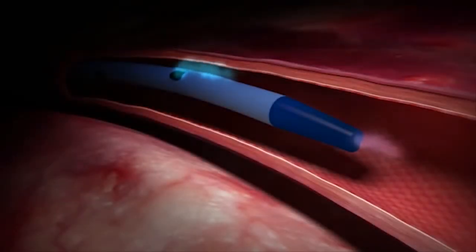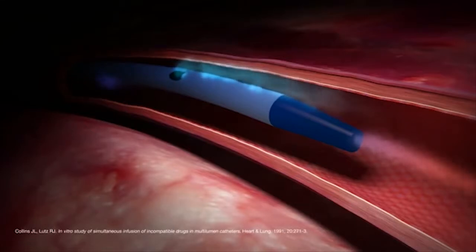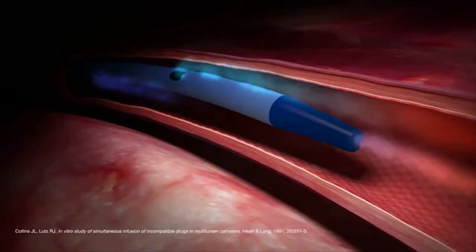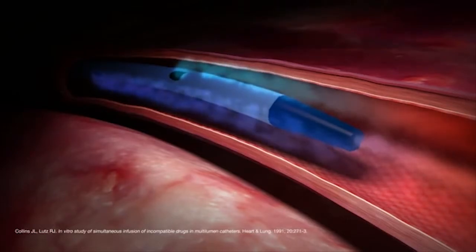When incompatible infusates exit from a central venous catheter that has staggered exit ports, there is a decrease in the mixing of infusates when compared to one with adjacent exit ports. This most likely occurs due to dilution of the infusate by the blood flowing along the catheter body. This has been recognized in an in vitro model.